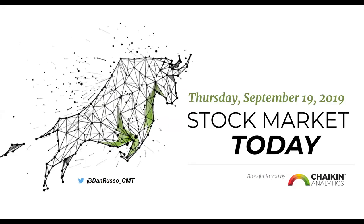Good morning and welcome to Stock Market Today. It is Thursday, September 19th, 2019. I am your host, Dan Russo, the Chief Market Strategist at Chaikin Analytics. You can find me on Twitter at DanRusso underscore CMT. Stock Market Today brought to you today and every day by Chaikin Analytics. Head over to ChaikinAnalytics.com/today to sign up for a free email to follow along with this show and get daily stock ideas in your inbox every trading day before the market opens.